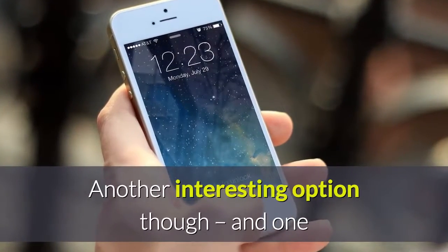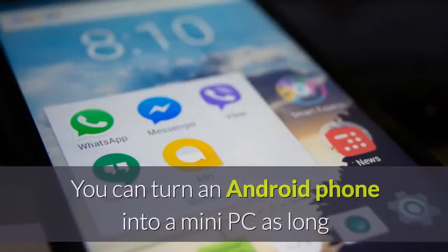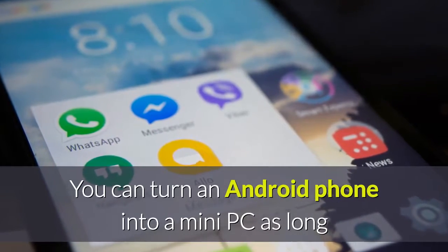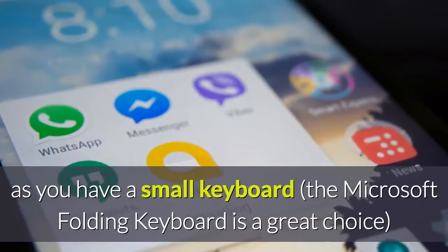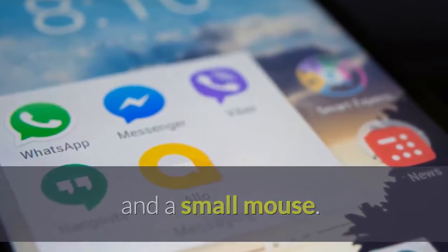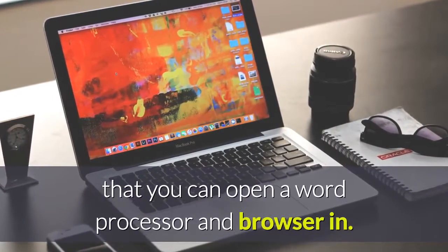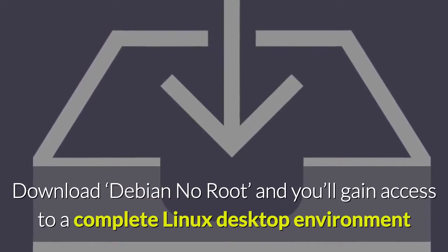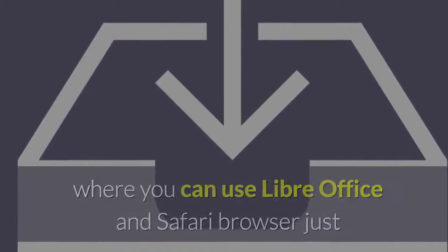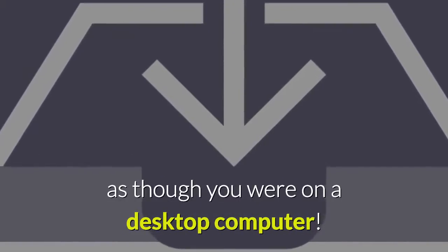Another interesting option, and one that often doesn't get considered, is to work on your phone. You can turn an Android phone into a mini PC as long as you have a small keyboard — the Microsoft Folding Keyboard is a great choice — and a small mouse. From here, you just need a desktop environment where you can open a word processor and browser. Download Debian no root, and you'll gain access to a complete Linux desktop environment where you can use LibreOffice and a browser just as though you were on a desktop computer.